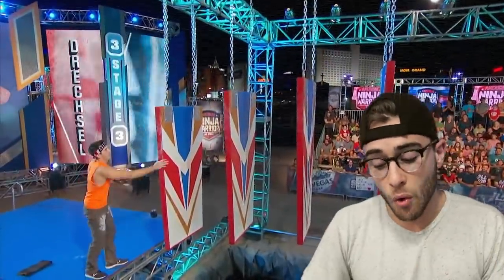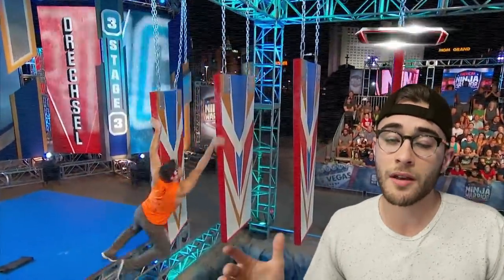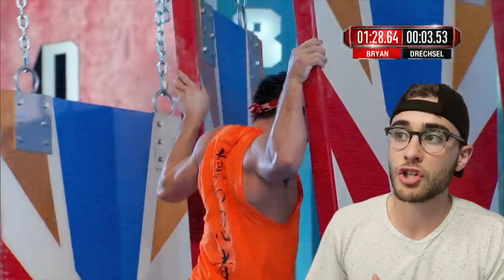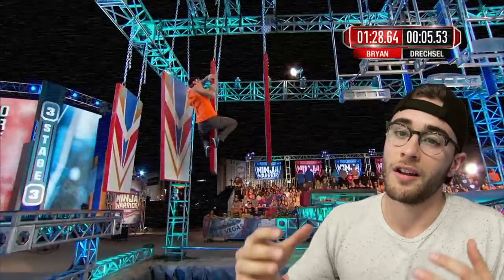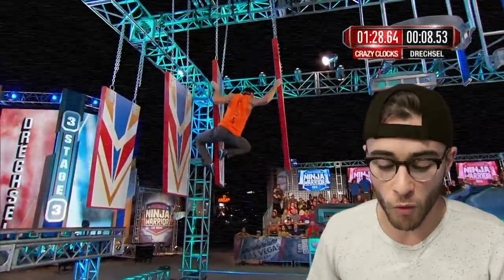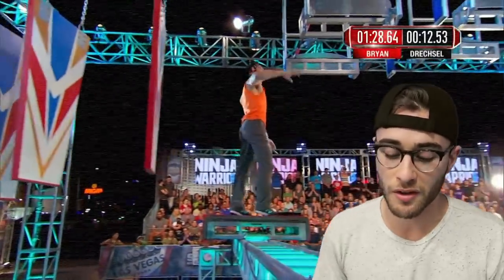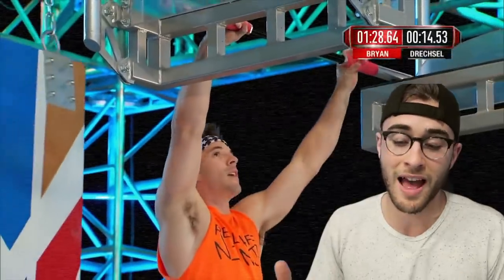The first obstacle is the floating doors, which is now becoming a stage three staple. Every stage on American Ninja Warrior has a staple — in the qualifying round there's always a warped wall, in city finals there's always a salmon ladder, and stage three is always going to have the floating doors. That and the cliffhanger.